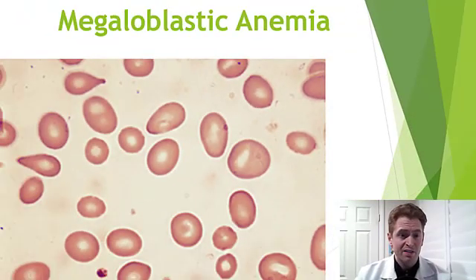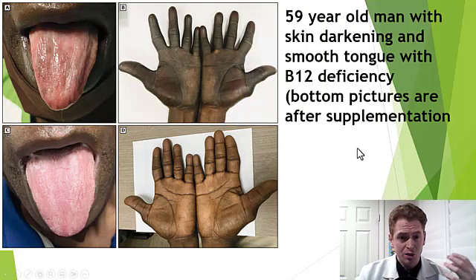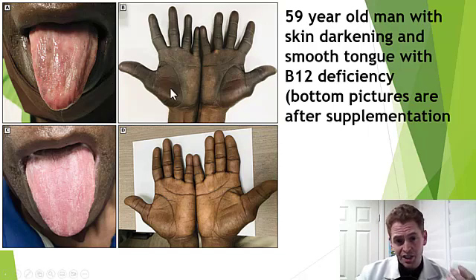I will briefly show some non-neurological manifestations of B12 deficiency. This is a blood smear of someone with megaloblastic anemia showing large irregular red blood cells. It can also cause superficial changes like a smooth tongue and darkening of the skin pigment, which reversed in a 59-year-old man after B12 supplementation, as you can see in the pictures.